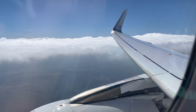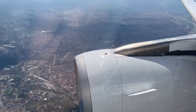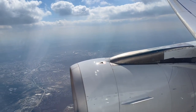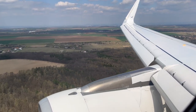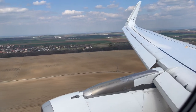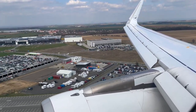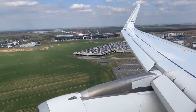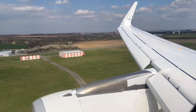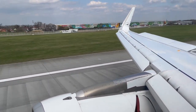Shortly after the in-flight service, we begin our descent and landing into runway 24 at Prague.